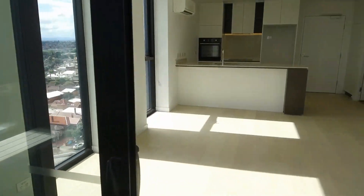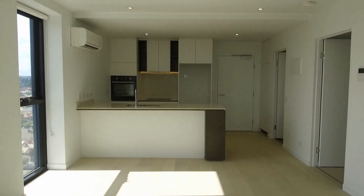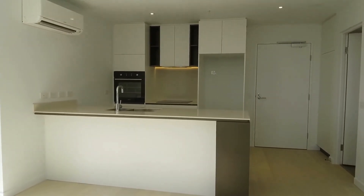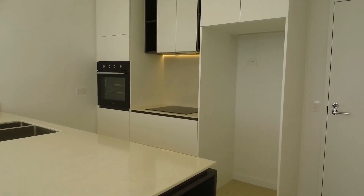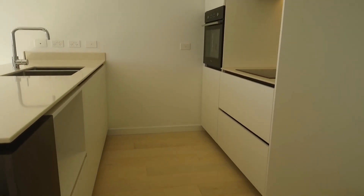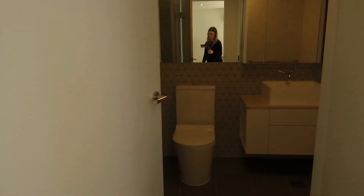Having a look at the apartment now — beautifully finished with timber flooring, lovely and bright, with natural light just flooding in. We've got a breakfast bench with stone bench tops, split system air conditioner, integrated appliances including oven, cooktop and dishwasher, a good amount of storage in the kitchen, plus a linen cupboard on the left.